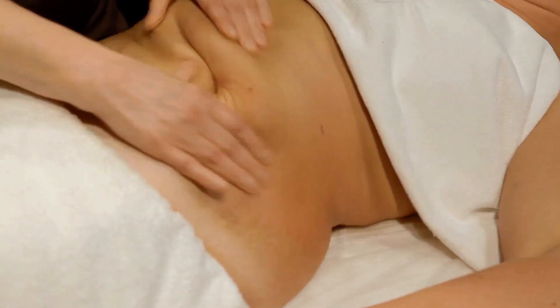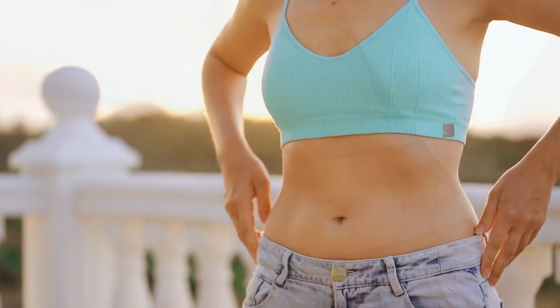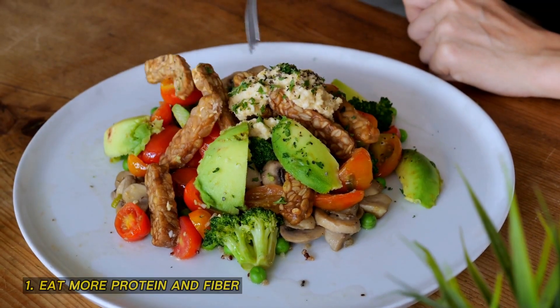But how can you lose belly fat in one week? Well, there is no magic pill or secret formula that can make you lose belly fat overnight. However, there are some proven ways that can help you speed up the process and see results faster. Here are five of them.